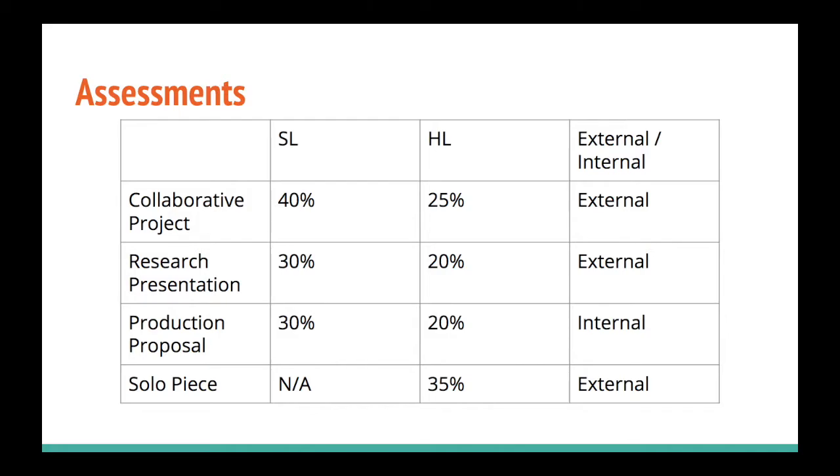The projects are the collaborative project, research presentation, production proposal, and the solo piece, which is only for high level. The collaborative project is worth 40% at standard level or 25% at high level, and is externally graded. The research presentation is worth 30% at standard level or 20% at high level, also externally graded. The production proposal is your IA, internally graded by your teachers, worth 30% at standard level or 20% at high level. The solo piece is HL only, externally graded, and worth 35% of your grade.